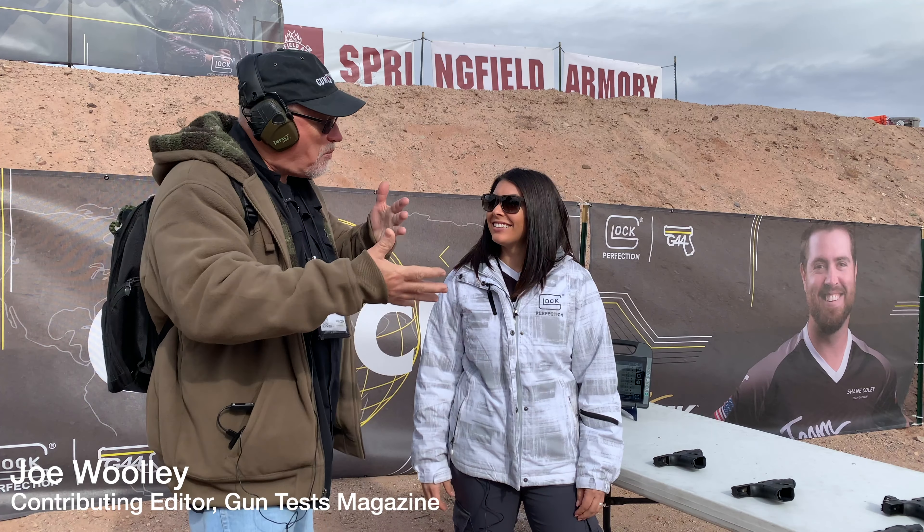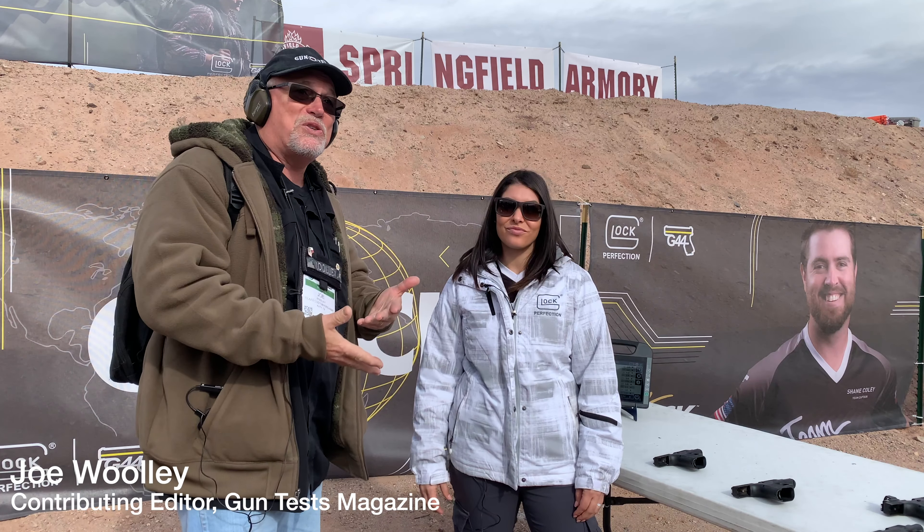This is Joel Woolley with Gun Test Magazine. We're at the Glock Booth Range Day 2020 SHOT Show with Michelle Viscusi, who's going to tell us all about the new Glock 44.